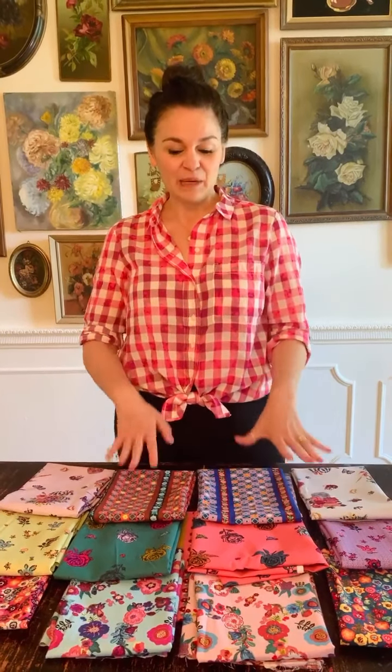Hello, it is time for me to share with you the second installment of the Bouquet Chapter of Conservatory. This collection is following Courtney Cerruti's Flower Market, which is in stores now. Super exciting.